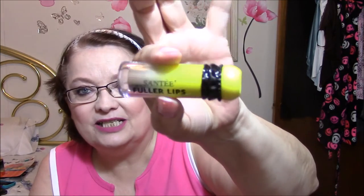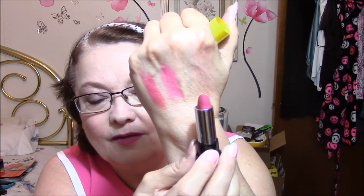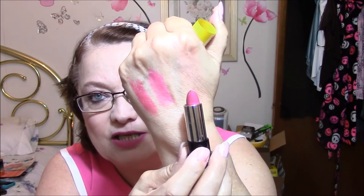This one here is a Santee, which is a new company for me. It's called Santee Fuller Lips, number three — that's all it says. But isn't that cute? This one is very sheer. You really have to work at it to get color. That one there is fine. I like that one too. Isn't that pretty?